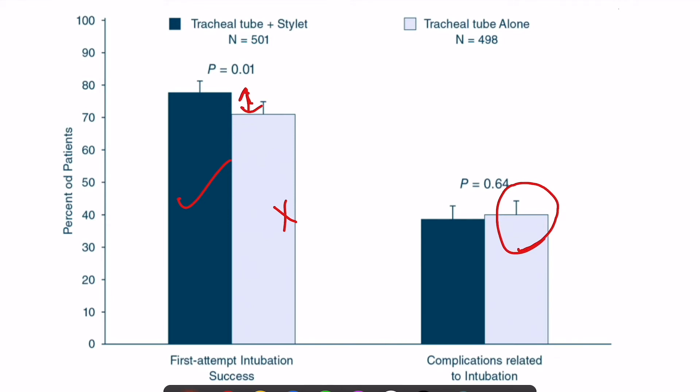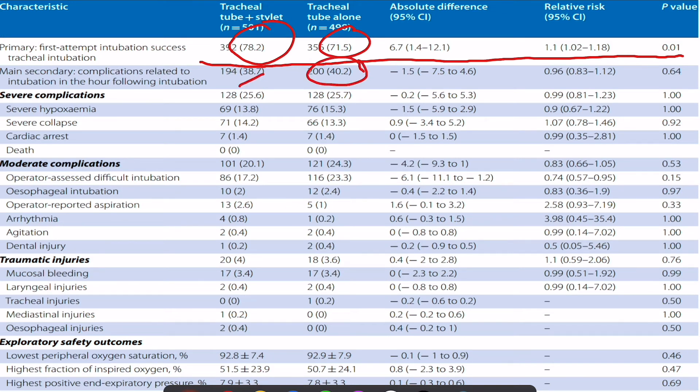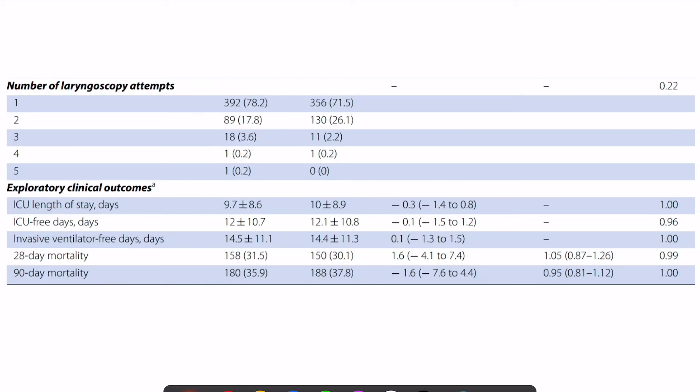The primary outcome was statistically significant: 78% first-pass success in the stilette group versus 71.5% in the non-stilette group. Overall complication rates were 40.2% versus 38%, which was not statistically significant. Looking individually at complications, severe complications were similar between groups, while moderate complications were slightly higher in the tube-only group. Traumatic injuries were also similar. Exploratory safety outcomes including lowest oxygen saturation and highest FiO2 were roughly similar in both groups. Number of intubation attempts was significantly better with the stilette group.